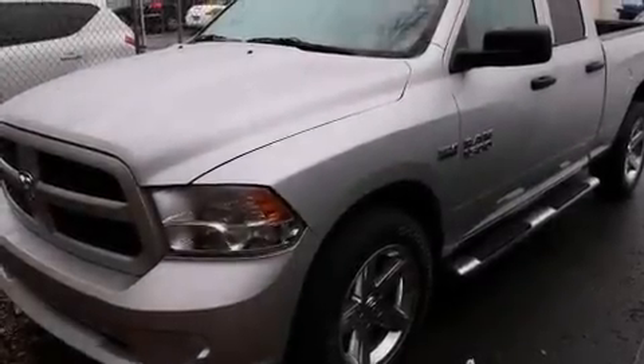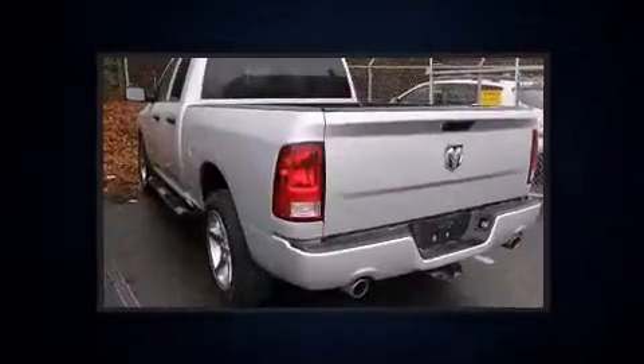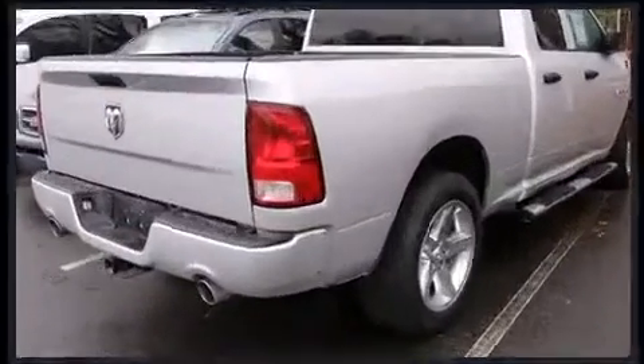This four-door, six-passenger truck still has fewer than 70,000 miles. Smooth gear shifts are achieved thanks to the powerful eight-cylinder engine, and for added security, Dynamic Stability Control supplements the drivetrain.